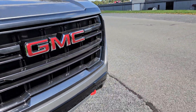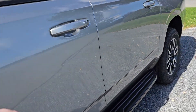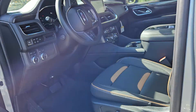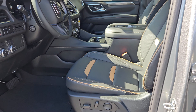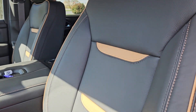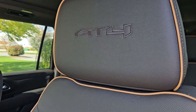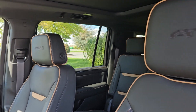This one, of course, is going to have the slightly different interior from the Denali, so it kind of sets itself apart on its own. It's the black with the Kalahari in the piping, in the accenting, in the stitching, and then the AT4 — very subtly, just in black on the back of the headrest here.